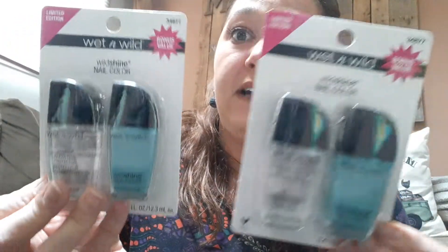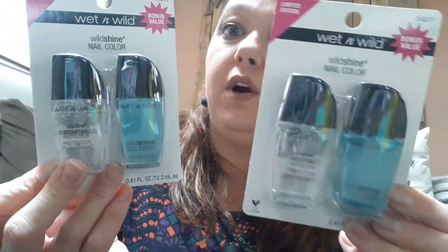I found the two packs of Wet n' Wild — the blue and the clear. We always need a clear top coat, so I got them each one of those.